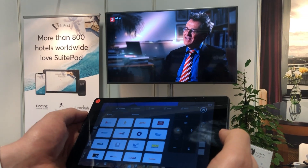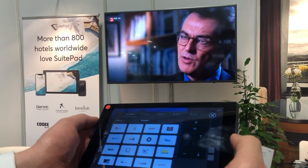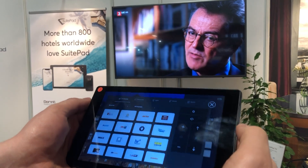This year at ITB we're presenting our whole new SWEET TV solution. You can basically control almost every TV that you find in a hotel room these days through the SWEET bed-in-room tablet.